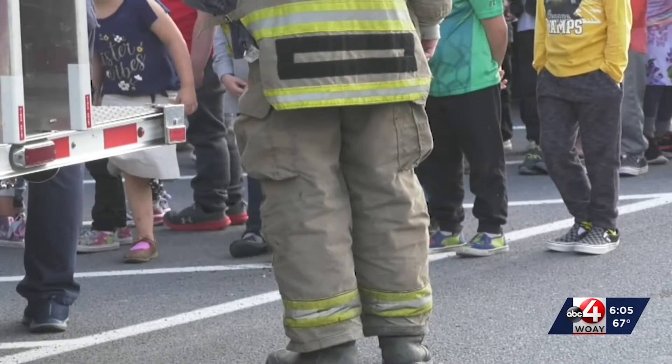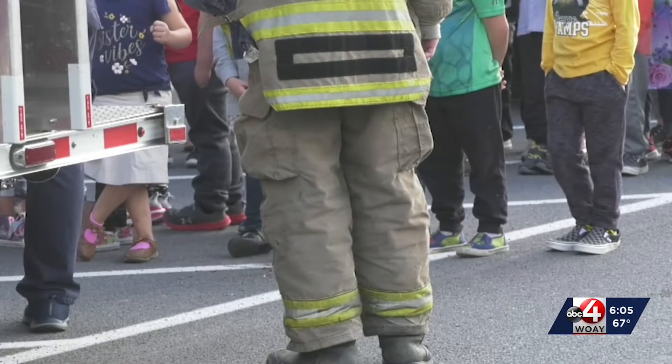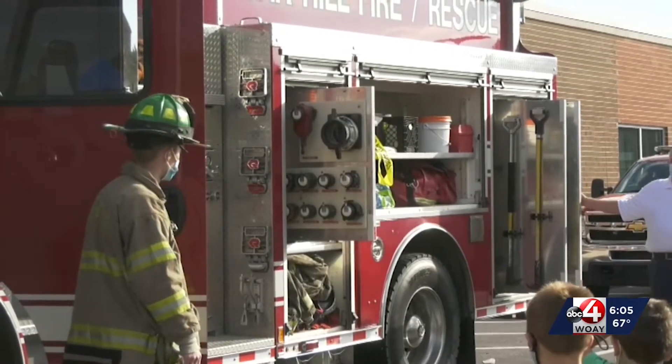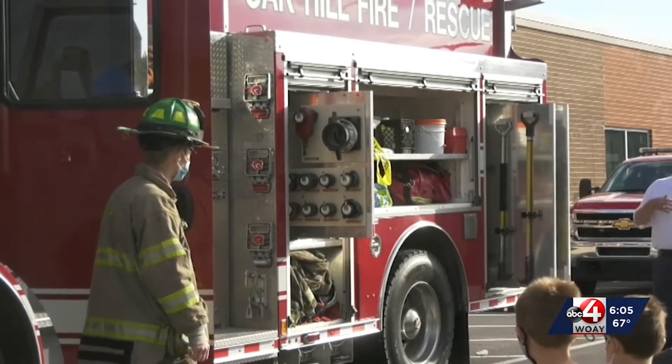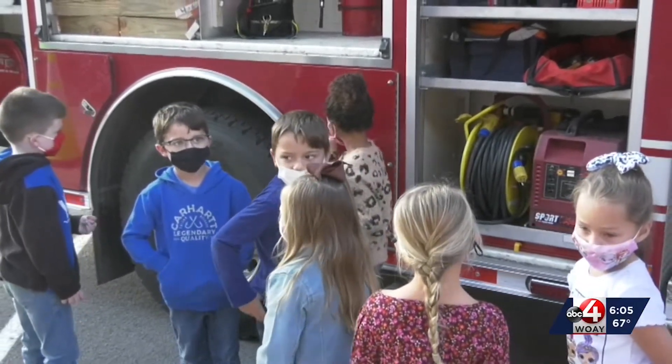Inside, they have a classroom where they're actually teaching them fire safety today — teaching them how to get out of a house, stop, drop, and roll, the basics of firefighting. Out here, we're mainly just showing them our truck and what the equipment is that we carry, things that we use. And one of the most important fire safety basics for kids to know, beyond stop, drop, and roll, is how to call 911, along with knowing their home address when they call to report the fire — all lessons which were included in the day of learning about fire safety.